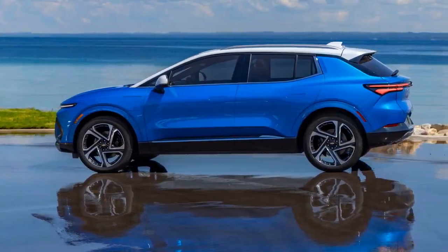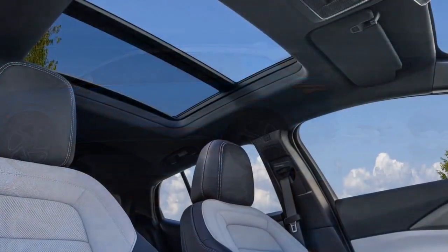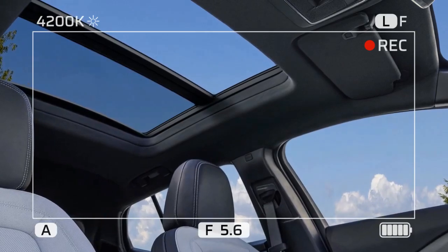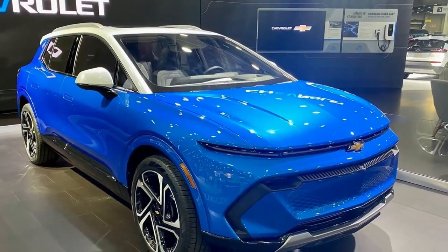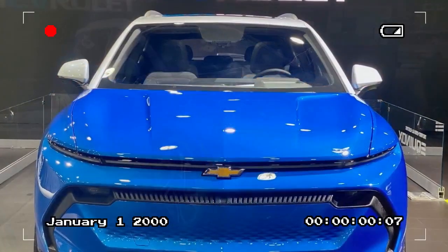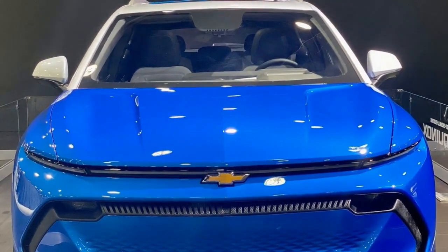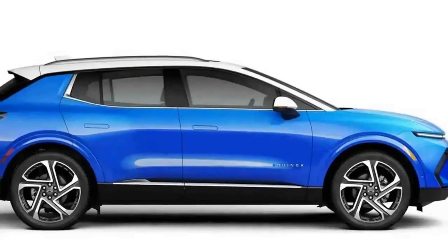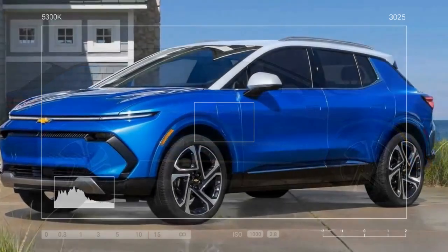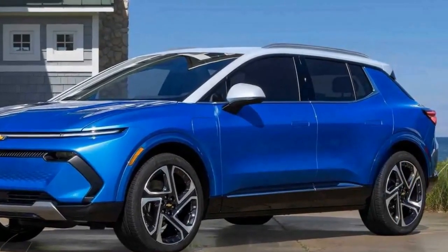That's evident by the 7.7-second 0-60 mph acceleration and 16.1-second quarter-mile pass we recorded in testing — about the same as the less expensive, roomier Honda CR-V Hybrid. Similarly, the Equinox EV's braking performance is middle-to-back of the pack, with the single-motor car recording a 189-foot stop from 70 mph. This experience with the front-drive Equinox should encourage everyone to tick the $3,300 option for all-wheel drive.